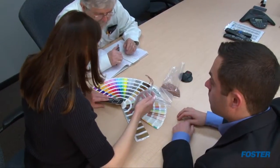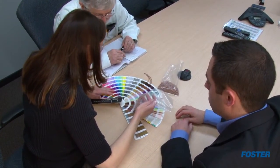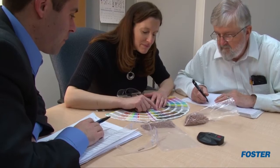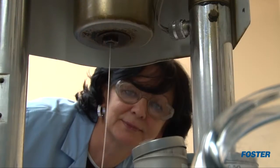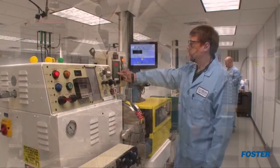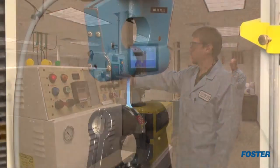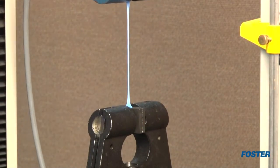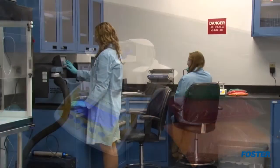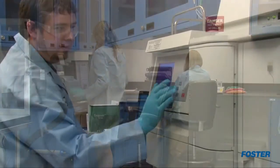Our company was founded on providing comprehensive polymer services, and we continue this tradition. Our engineers engage with customers early in the development cycle, providing material, design, and processing expertise. Prototype materials developed in our polymer innovation lab are assessed for processing and finished part performance.